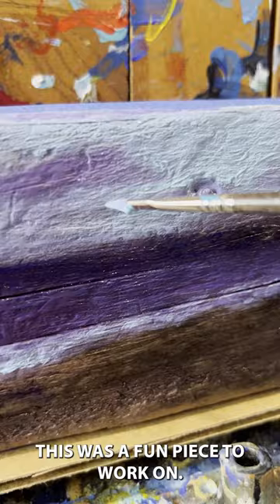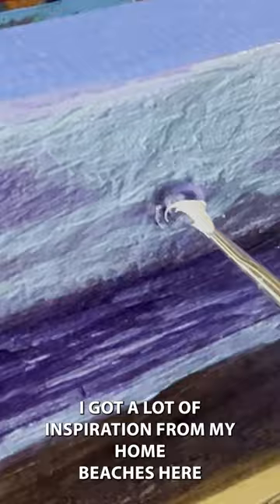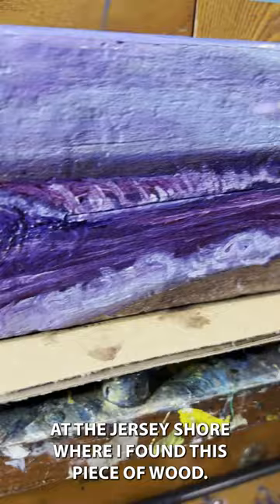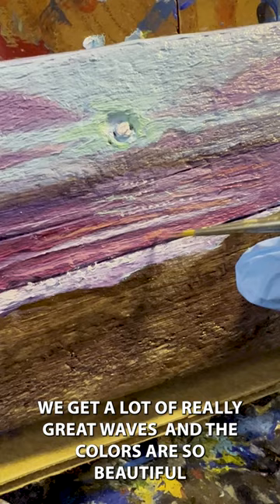After a few weeks the wood was dry enough to work on, I grabbed my oils and went to it. This was a fun piece to work on. I got a lot of inspiration from my home beaches at the Jersey Shore where I found this piece of wood.